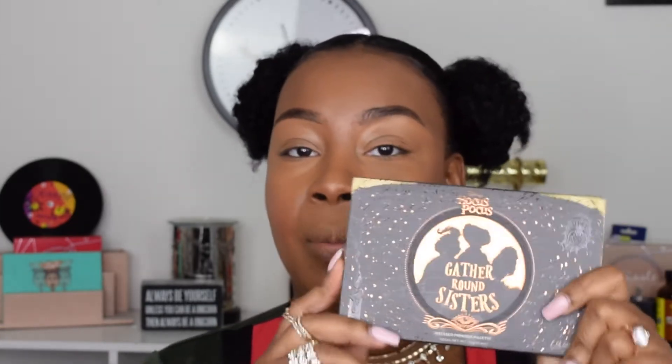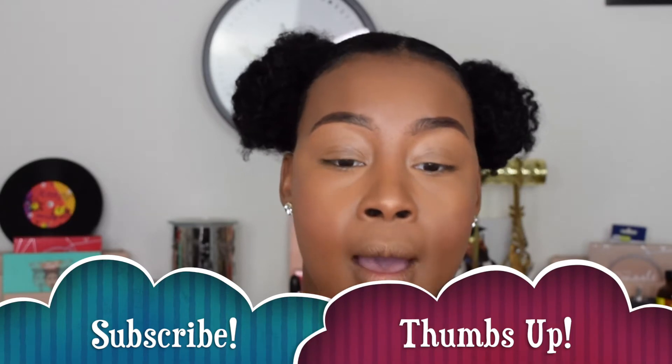Hi guys, Delaina B here and today I am back with another video. We are going to be doing a demo slash review on the new Hocus Pocus times ColourPop collaboration. This line was dropped last week. I was in Puerto Rico so I did not get a chance to get it when it first dropped — which, by the way, last week was my birthday. I did do a vlog on my Puerto Rico birthday trip during the pandemic, so if you guys are interested in that, I will have that scrolling somewhere.